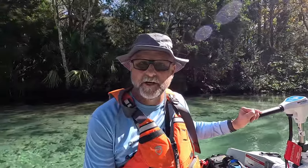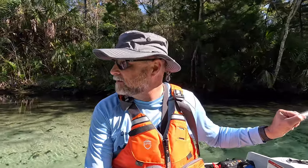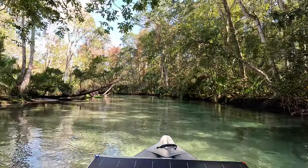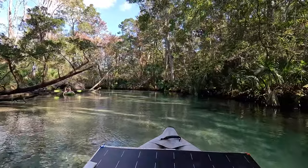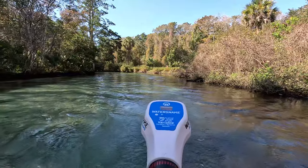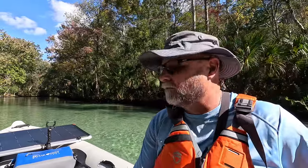I pulled up alongside a sheriff in his boat keeping an eye on things and asked him about the grasses. It's true — the grasses have really diminished, and there's proposed legislation they think will go through to keep people from exiting their boats and wading through the river. The sheriff said he saw one manatee out at the mouth of the river near the Gulf but hasn't seen any up here, so we're on the hunt today for a manatee sighting.